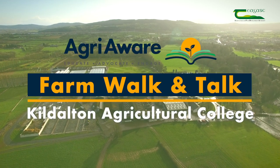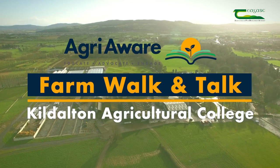You're all very welcome to Chagas Kildalton College for the Agri-Aware Farm Walk and Talk. We've taken a series of short videos from around the campus here in Kildalton, which we hope you'll find beneficial in your studies. These will be available at Chagas.ie. Best of luck in your studies and your future careers.